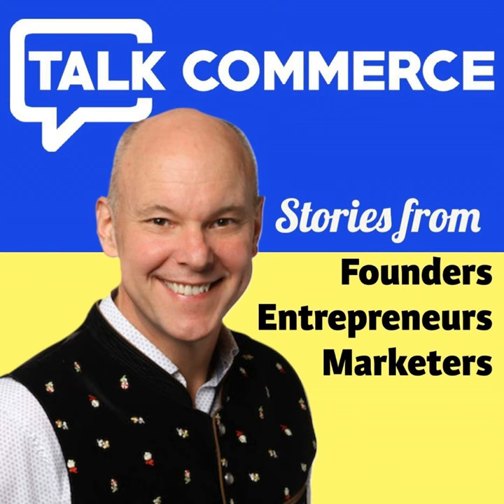My name is Brent Peterson and I'm your host. Please remember to subscribe wherever you download your podcasts. And now, Talk Commerce.